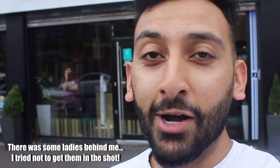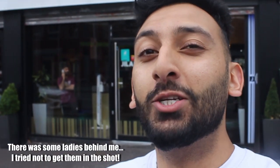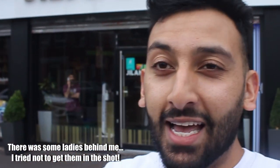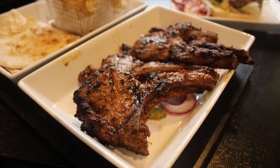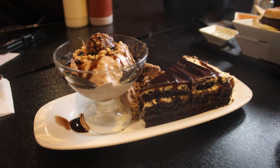Ladies and gentlemen, welcome to a brand new food review. Today's a special one because we're here in Manchester at a place called Jelani's on the very famous Wilmslow Road — the Curry Mile. I've heard so much about their lamb chops and amazing desserts, and I'm gonna check it out for myself. I was here maybe four years ago, so come on, let's go inside and see what the hype is about.